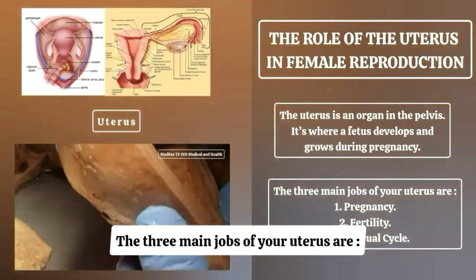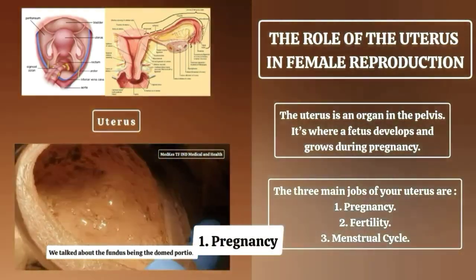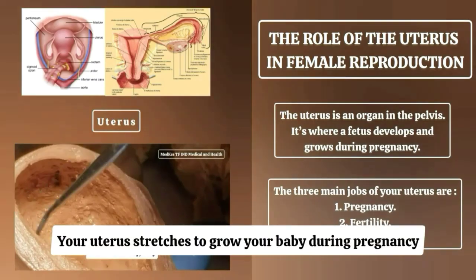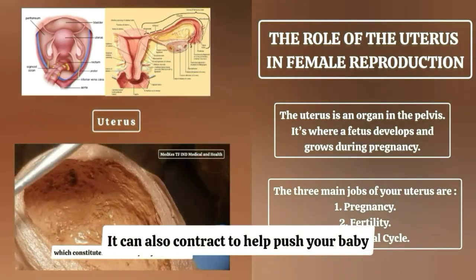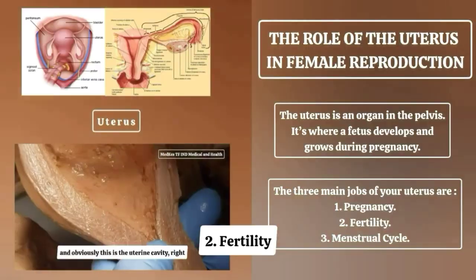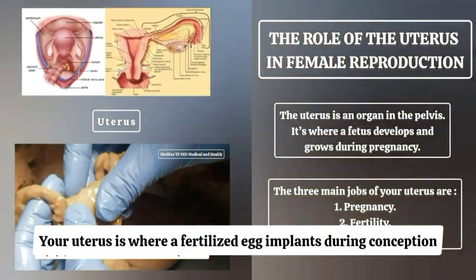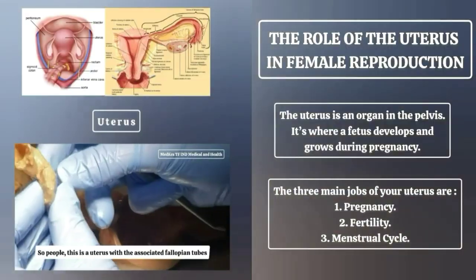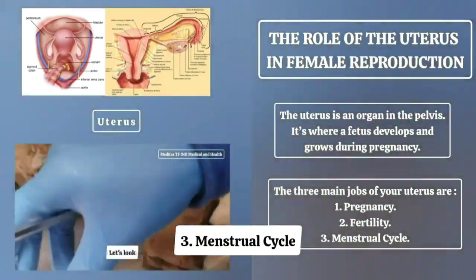The three main jobs of your uterus are: 1. Pregnancy — your uterus stretches to grow your baby during pregnancy and contracts to help push your baby out of your vagina. 2. Fertility — your uterus is where a fertilized egg implants during conception and where your baby grows. 3. Menstrual cycle.